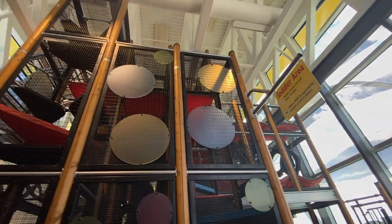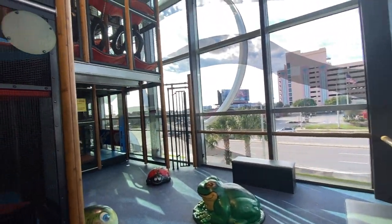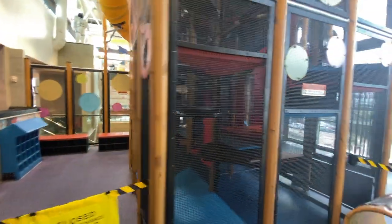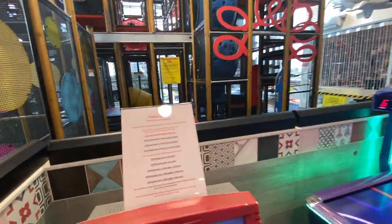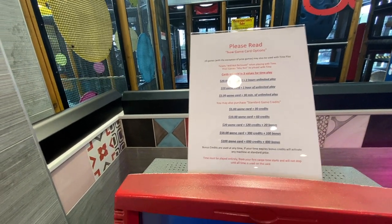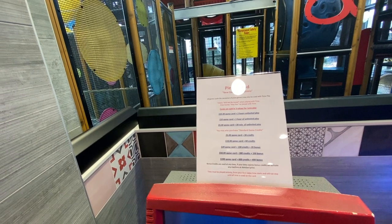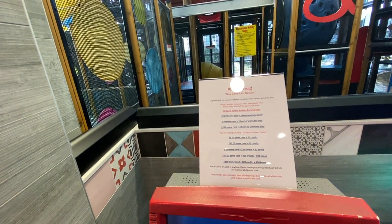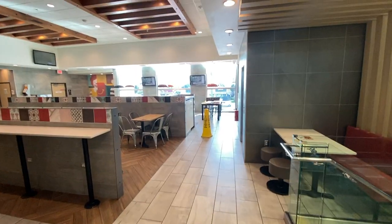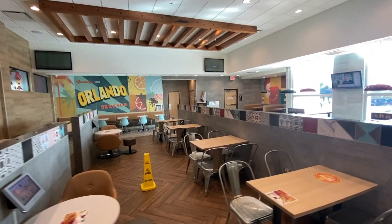Here's the gigantic play place, which is currently closed due to COVID-19, but it looks like a huge play place that any kid would be glad to play in. Here are the prices: a $20 game card gets you two hours of unlimited play; $10 is one hour; $5 for 30 minutes. Or you can get standard game cards — a $5 card is 30 credits, up to a $100 game card for 600 credits plus 400 bonus. Twenty bucks for two hours of unlimited play is really not a bad deal. There's also a huge additional seating area up here for adults with some TVs — let the kids go wild and you can come sit here.